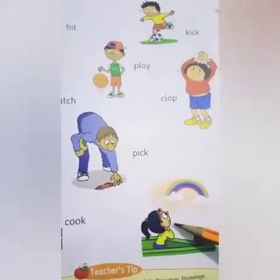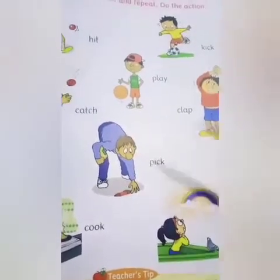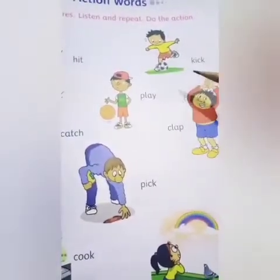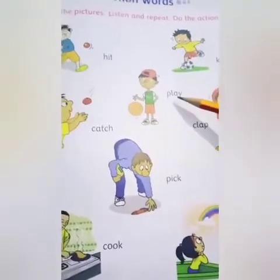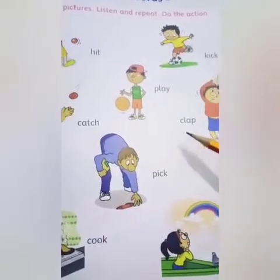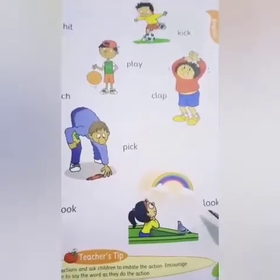Now, this time I will repeat all the words together, and when I repeat, you have to do its action. Ready? Let's begin. Hit. Kick. Catch. Play. Clap. Pick. Cook. Look.